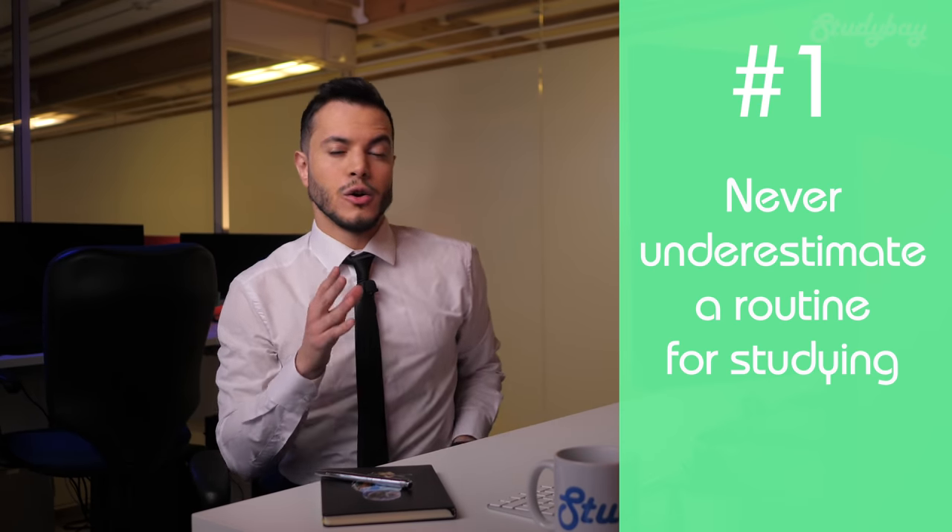First tip: never underestimate a routine for studying. Routine can evoke negative feelings in a lot of people. Sure, a lot of people love the idea of routine and order, but for others, the word routine can feel like a synonym of boring or unexciting. But when it comes to studying, a routine is a must. When you have a lot on your plate, frequently switching between tasks or projects is highly ineffective. Our brain needs to focus on one thing at a time to do it well. If possible, dedicate some time to study, preferably each day at the same time. This way your body and mind can develop a habit of knowing that this is study time, and 100% of your focus and concentration can be given.